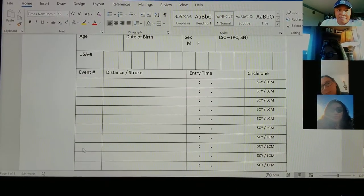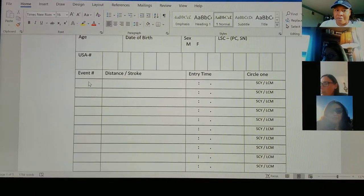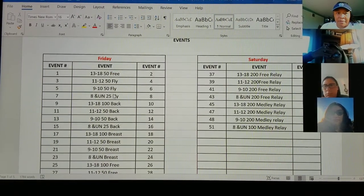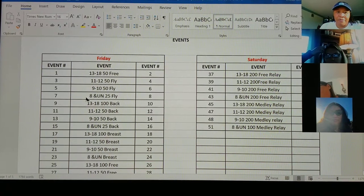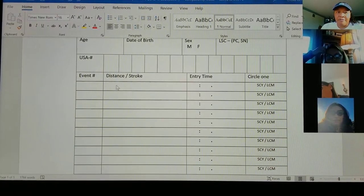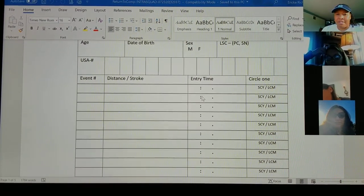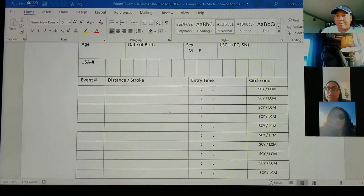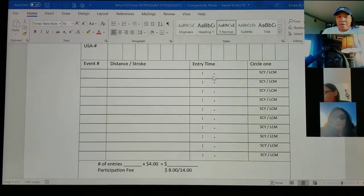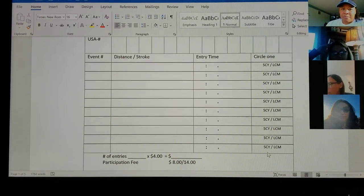On the left side where it says event number, that's where you're going to place the number. If your child is a girl, it should always be odd numbers; if your child is a boy, it should always be even numbers. Then you're going to put the distance and the stroke. For example, 11-12 girls 50 fly is event three — so you'd put three, then 50 fly. You don't have to put a time if you don't know a time, but you can guess — a minute is pretty safe for everybody on the team. If you have no time, just put NT. You don't have to circle anything for short course yards or long course meters — we know this swim meet is yards. On the flat fee, you're just going to pay the $20. You don't have to put the coach's name.